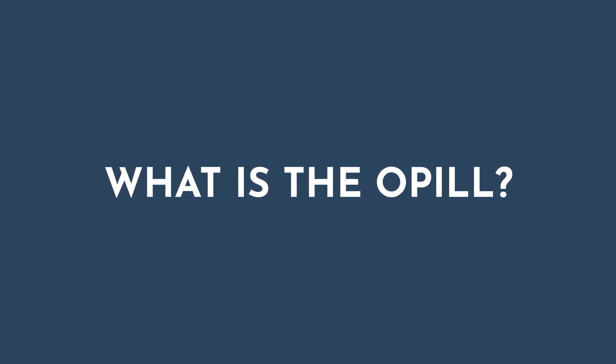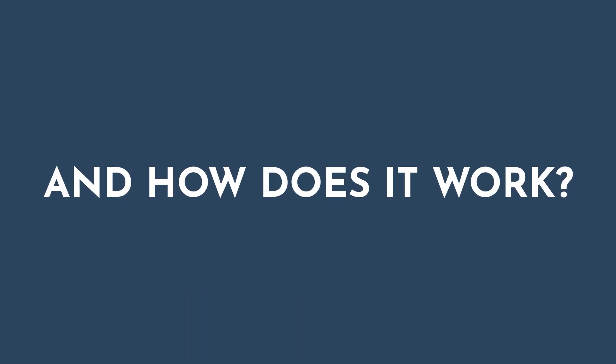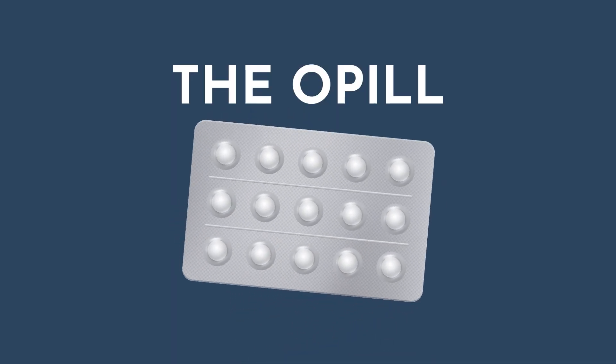For the first time ever next year, you're going to be able to get birth control over the counter in a form called the O-Pill.